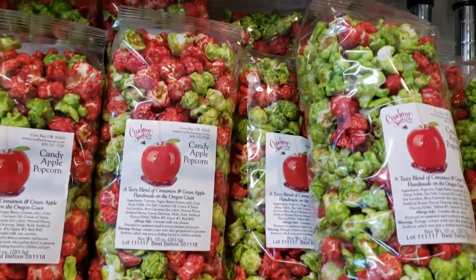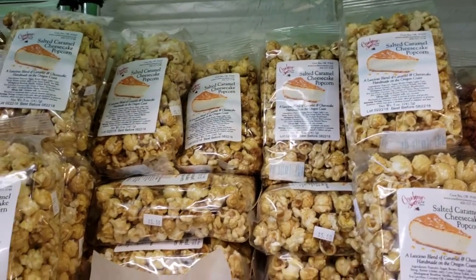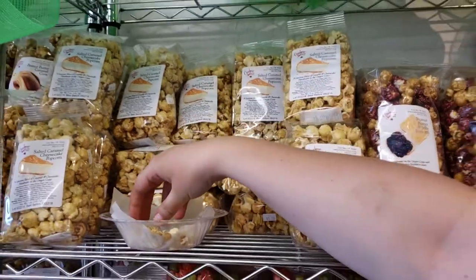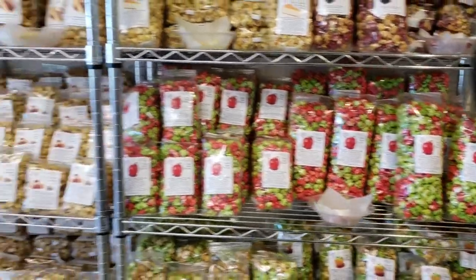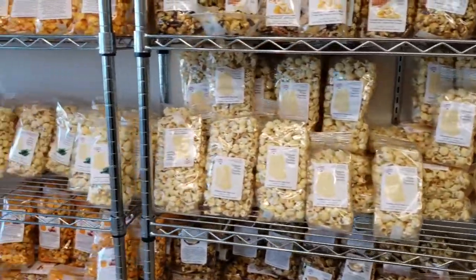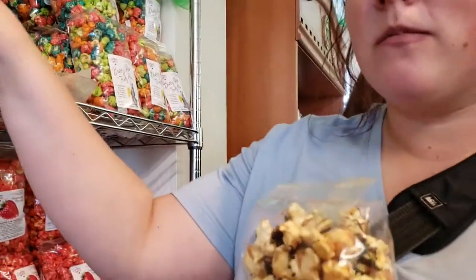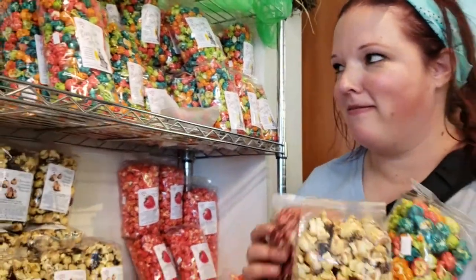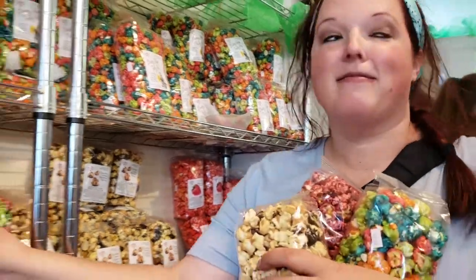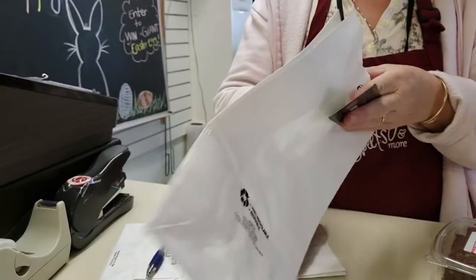I like the samples. We got Candy Apple Popcorn, Caramel Apple Popcorn, Peanut Butter Jelly Popcorn, and Salted Caramel Cheesecake Popcorn.